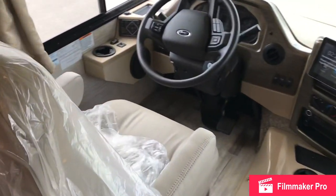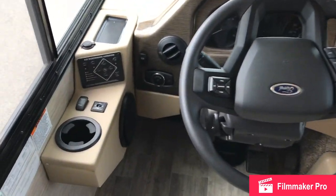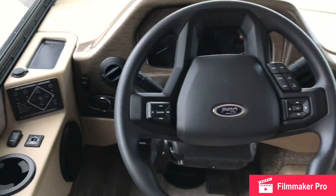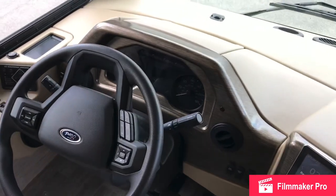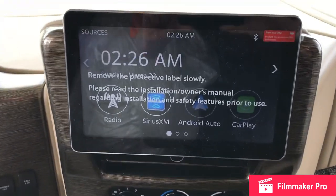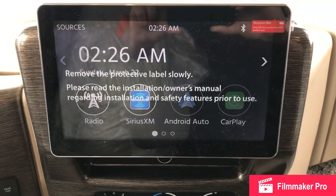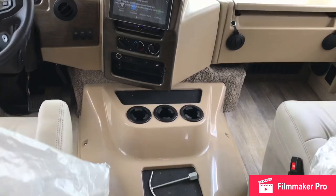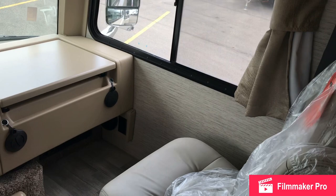Let's take a look at the cockpit here. It has automatic leveling jacks and a Ford chassis. There's a huge command center here that's going to be able to use CarPlay and Android Auto, and you can get SiriusXM. There's just tons of space up here.